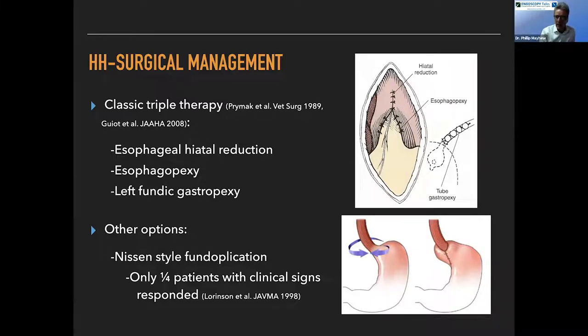On the human side there have been a lot of different iterations of that technique — full wraps, partial wraps, anterior wraps, posterior wraps — which always tells you that there's no one technique that is perfect. It's definitely an area on the human side that is still very much under debate.